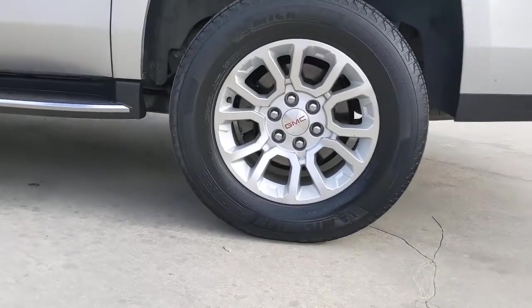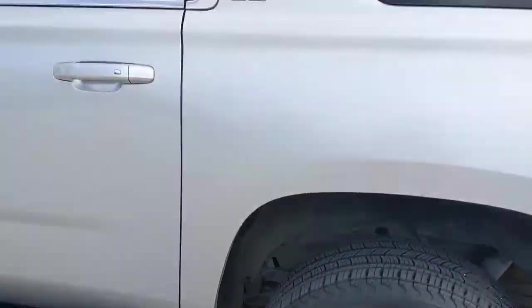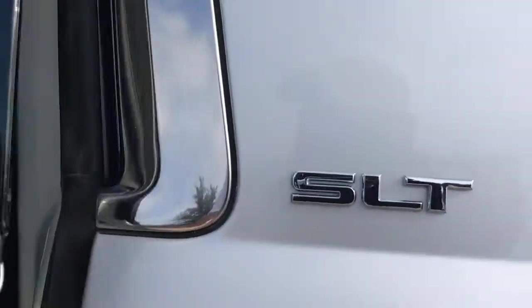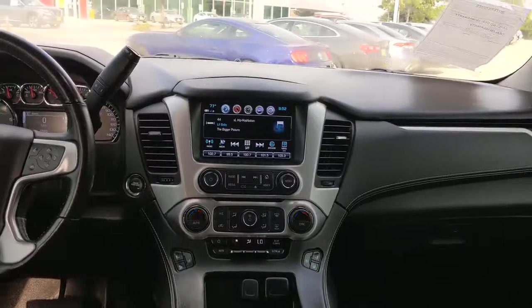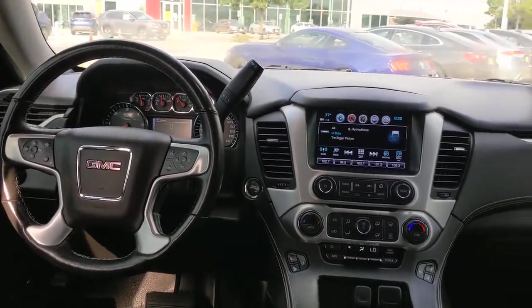These are just some of the great options this vehicle comes with: keyless entry, power passenger seat, heated mirrors, fog lamps, premium sound system, cooled front seat, power liftgate, heated rear seat, remote engine start, four-wheel drive.